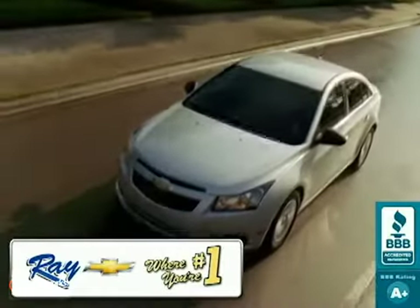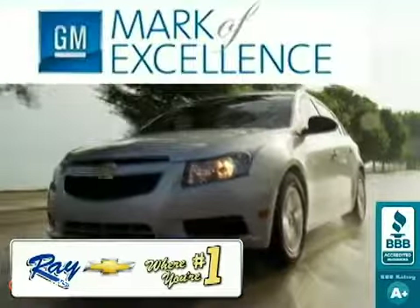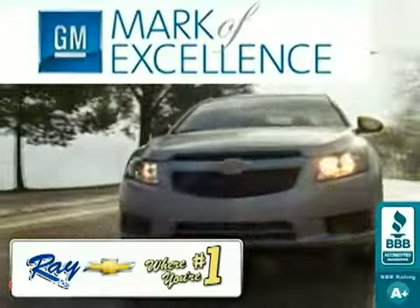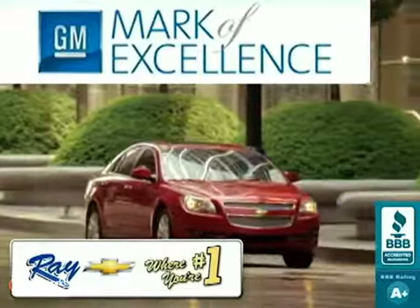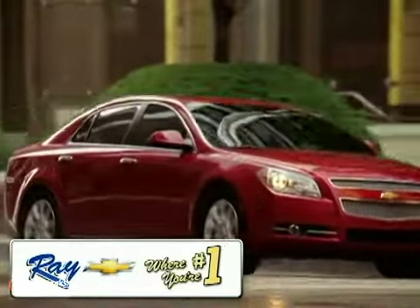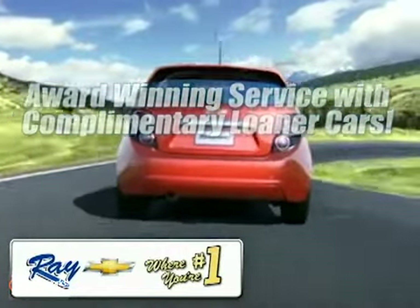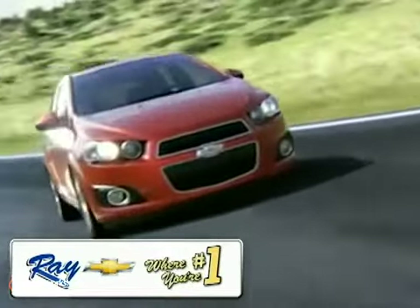Ray Chevrolet, where you're number one. Family owned and operated for over 40 years, we're a Chevy Mark of Excellence dealer for exceptional sales, service and customer satisfaction for the second year in a row. Enjoy the best selection at the best price, and if you don't see what you want, let us find it for you. Here's your new Chevrolet.